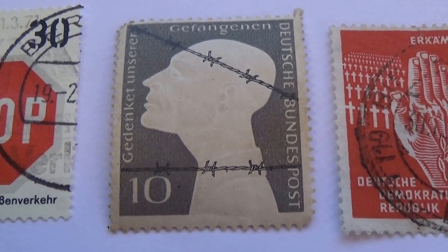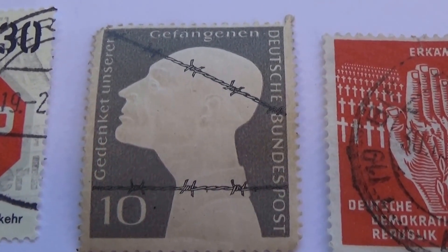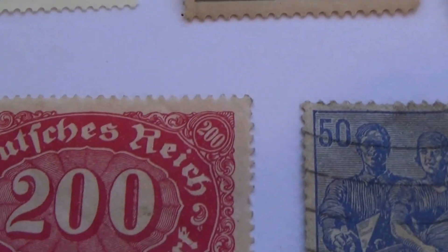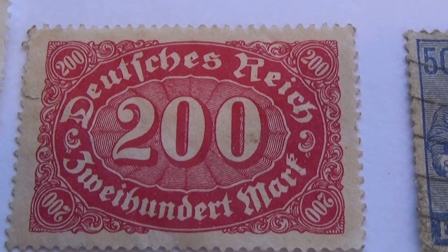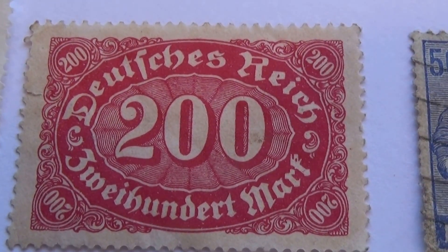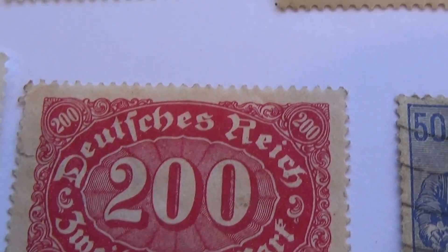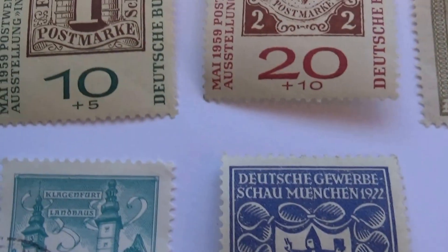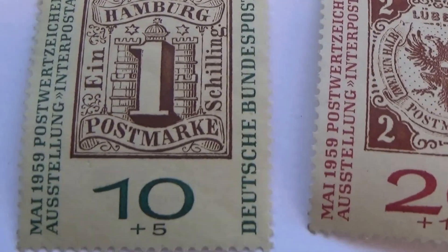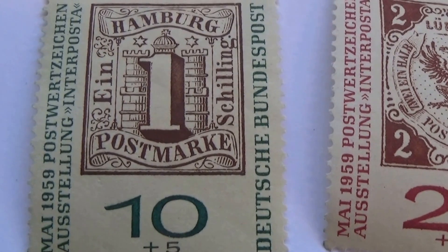Okay, in this video of German stamps we have some rather interesting ones. That one's rather interesting, and then I found this one to be rather interesting. This one might actually be considered a rare one. Let's look at some of the others that I found rather interesting. I called this the interesting German stamp video.